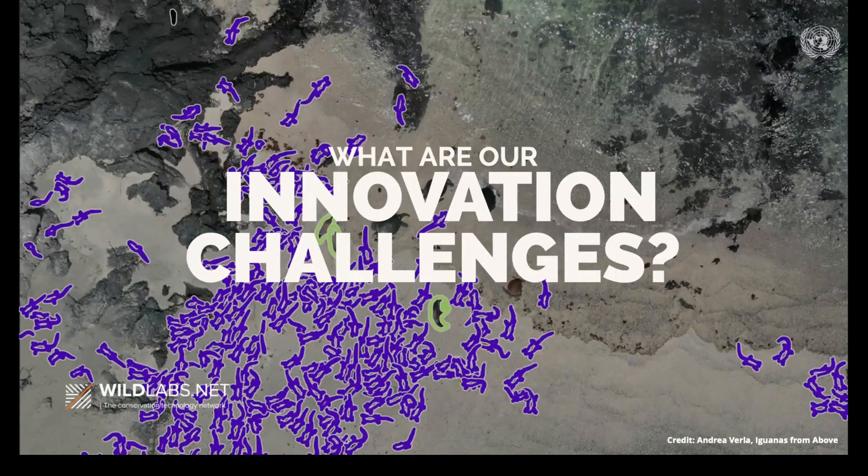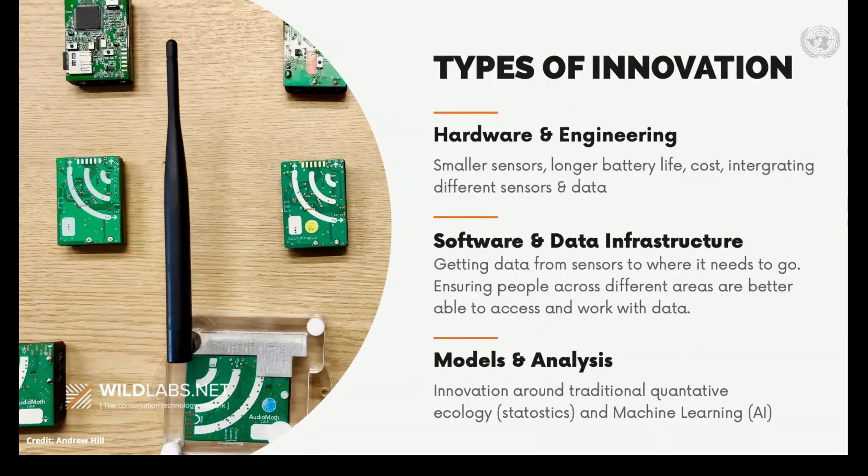Through work like our state of conservation technology research, we help our community identify shared innovation priorities. Our community talks about needing innovation in three areas: hardware and engineering challenges around designing smaller sensors, lengthening battery life, lowering cost, and integrating different sensors to get a more complete picture of environments and animal behavior. We also need improvements in software and data infrastructure, including improving user interfaces, to make it easier to get data from the field to where it needs to go. And finally, we need innovations around traditional quantitative ecology — statistics, statistical analyses — and the growing applications of AI in conservation.